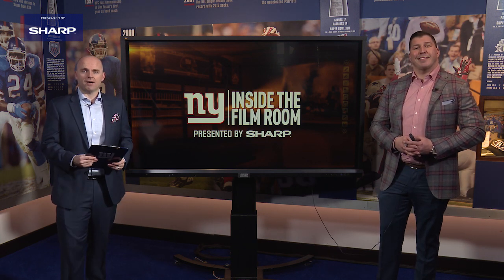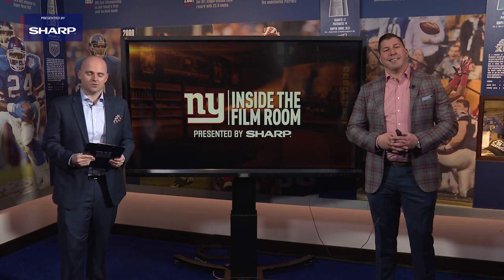That's today's edition of Inside the Film, presented by Sharp. For David Diehl, I'm John Schmelke. We'll see you next time, everybody.